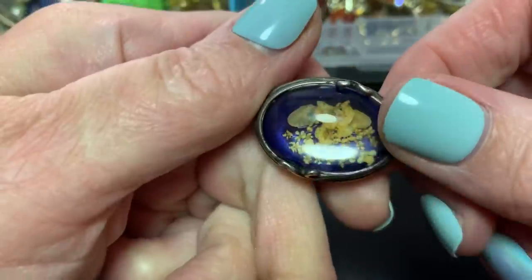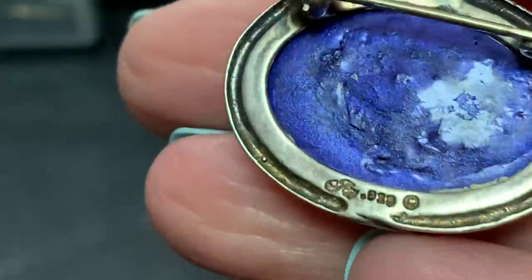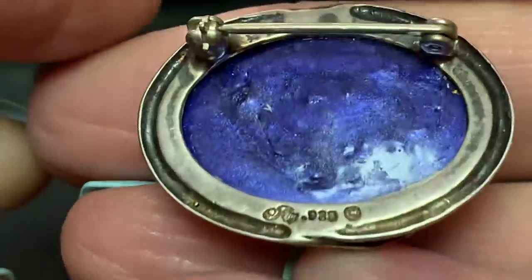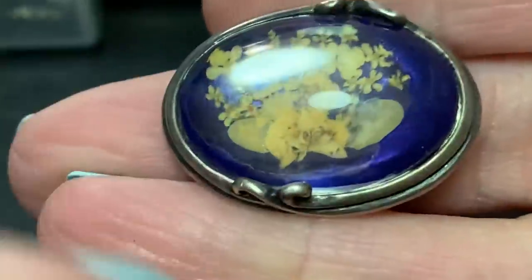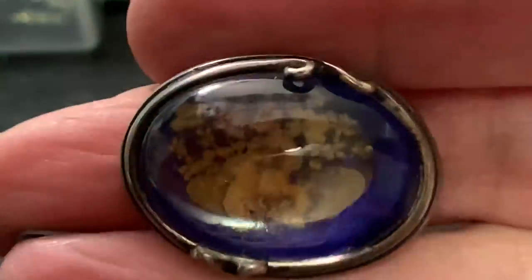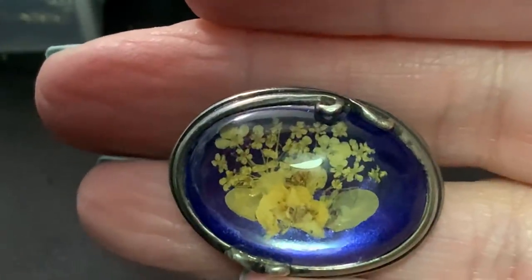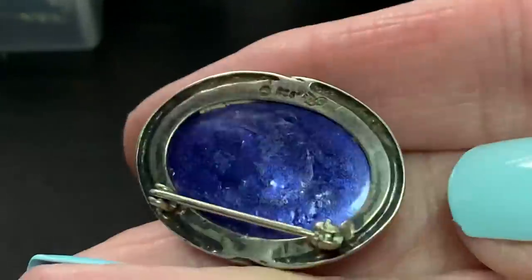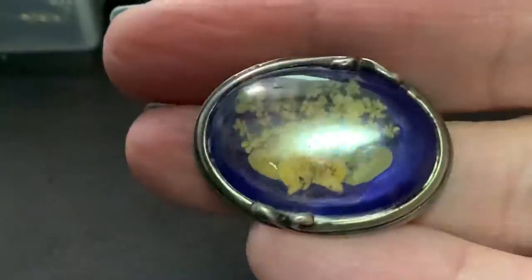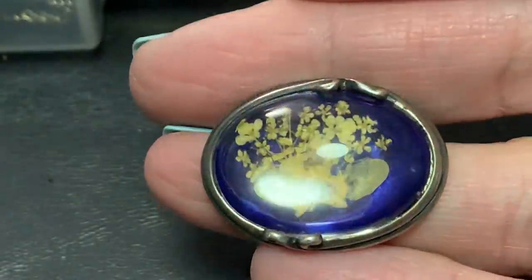This is domed glass — I think it's sterling. Yep, not sure what the mark is, it looks like a J something 925. It doesn't seem like it's older but I like the way that it's done on the outside. It has the dome and the dried flowers. The blue is pretty — if it wasn't for the blue it wouldn't have much to it because the flowers are kind of colorless, just an off white kind of tan. But I thought it was really pretty the way that it was done.